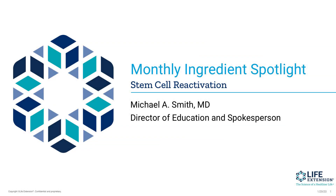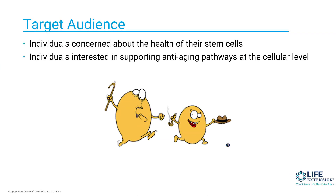Welcome to this month's Ingredient Spotlight. I'm Dr. Mike Smith, the Director of Education and Spokesperson for Life Extension. And today we're going to be talking about ingredients that help in stem cell reactivation. So let's go ahead and take a look at this.